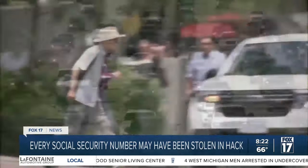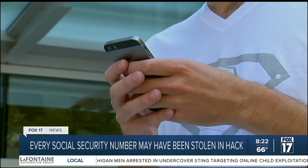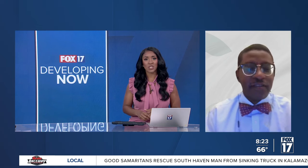According to its website, National Public Data is used by other companies to obtain criminal records, background checks, and more. That news may have a lot of people worried this morning. We're joined now by Professor Mark Dodson from Cooley Law School to talk more about this hack and its impact. Good morning, thanks so much for being here with us.